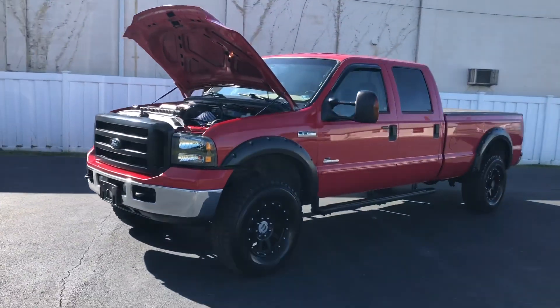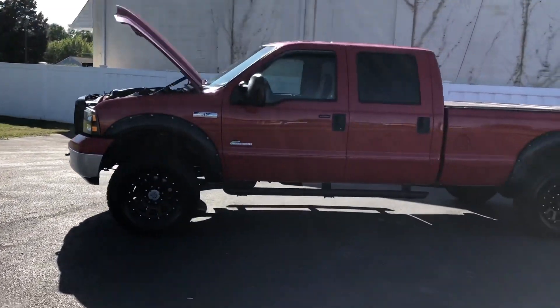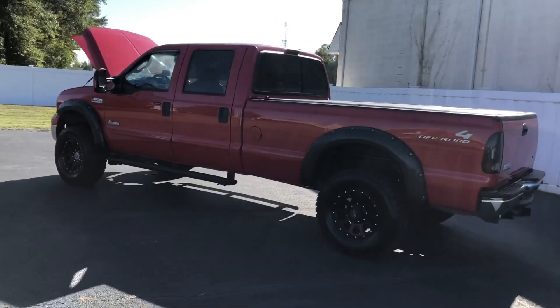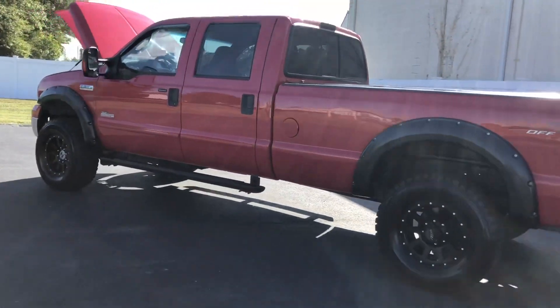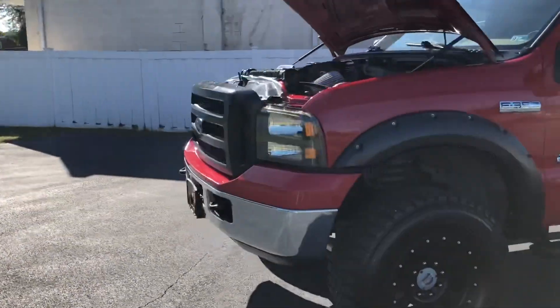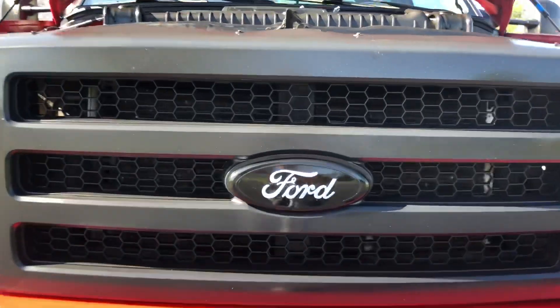Y'all know it sounds beast from the beginning of the video — looks beast, rolls coal, everything. Come check this truck out. With that being said, Noah Hunter freaking Chapel is signing out — thank you guys!